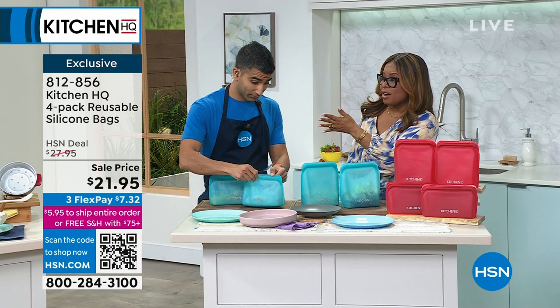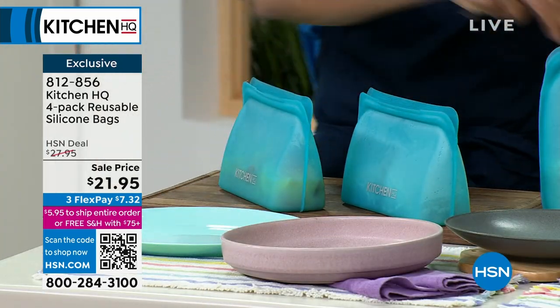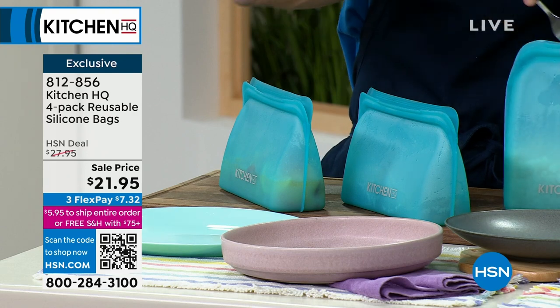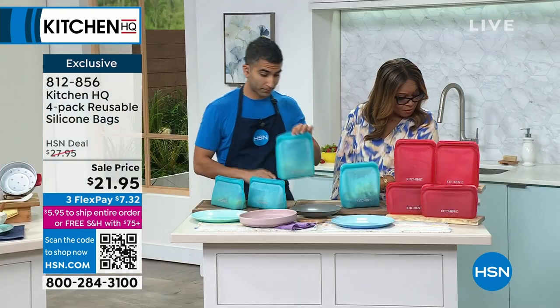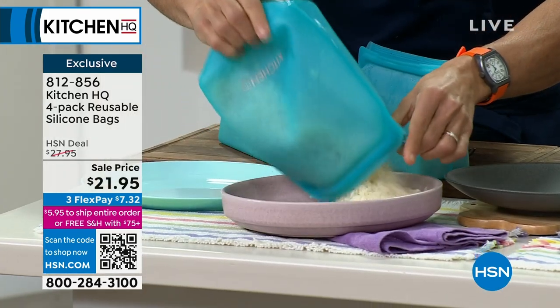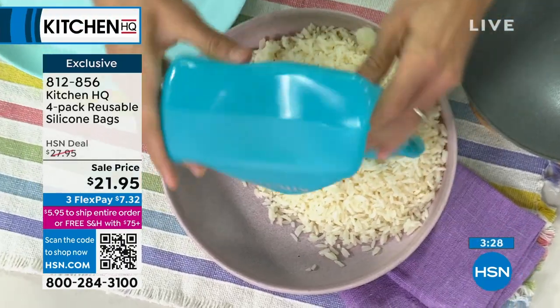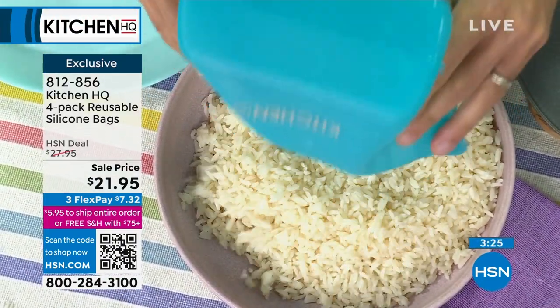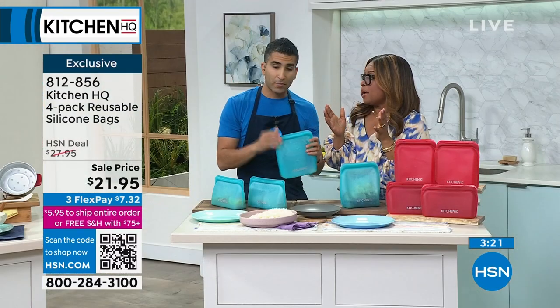Just like with our multi-cooker, these are very limited — especially if you want the teal. If you'd like to jump in on these, this is the lowest price that we've ever offered. Normally they're $27.95; they're $21.95. We're also extending these to you on our FlexPay. So you went ahead — you were saying to me prior to the show that you've received feedback that a lot of people just really love preparing their foods in the microwave.